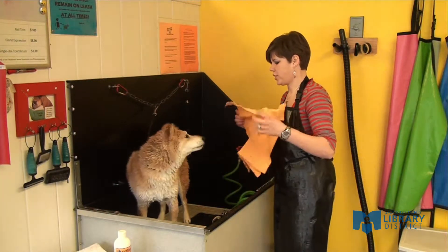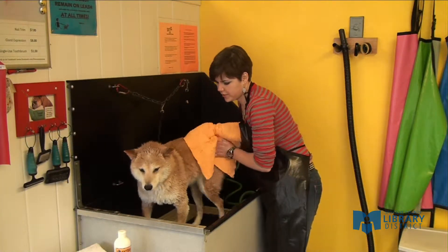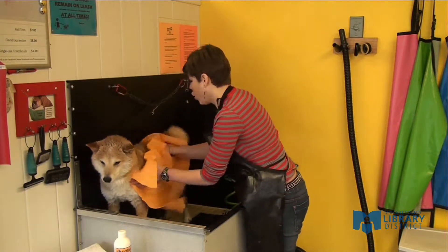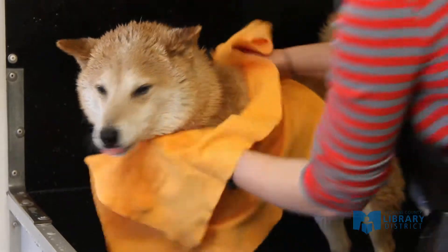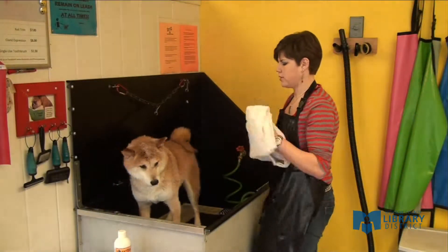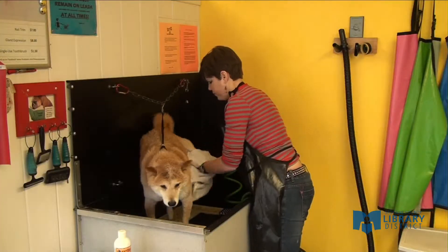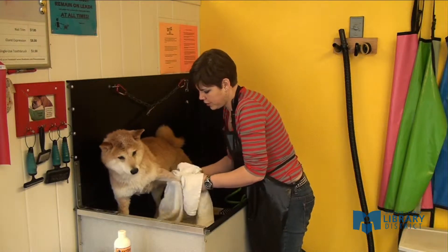We use chamois to dry — chamois are amazing. They soak all the water out of the dog's coat and work like a sponge. As they get wet, you just wring them out and keep drying your dog. They actually work better once they are a little wet, so use chamois first and save yourself a ton of time with drying. Once you're done with the chamois, you can switch over to towels. The more water you get out of your dog's coat the better — at home this means less water on your walls and furniture, and here it means less time with our high pressure dryers.